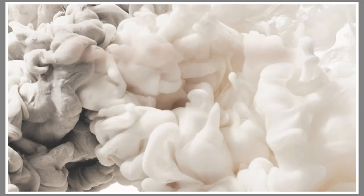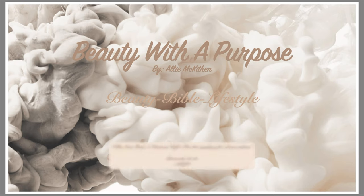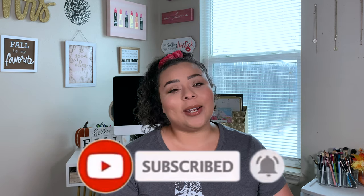Hey guys, welcome back. My name is Allie if you're new to my channel, and welcome to Beauty with a Purpose. I upload four videos a week — Beauty, Bible, and Lifestyle. So if any of those interest you, please go ahead and hit that subscribe button and let's get into today's video.